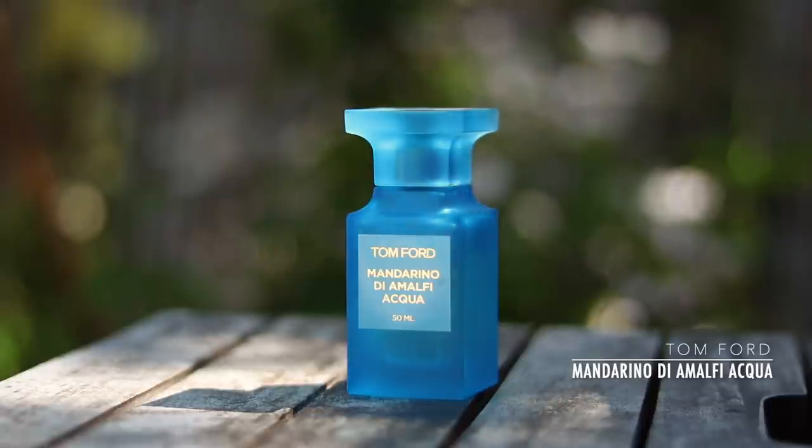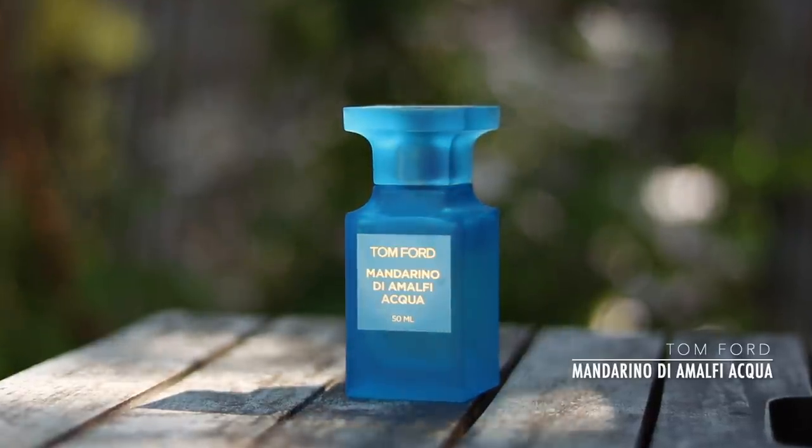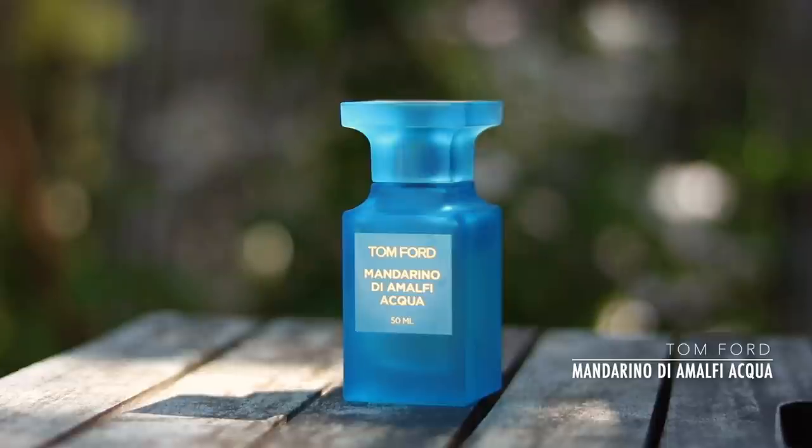This is about half the price of other Private Blend fragrances. The non-Aqua version of Mandarino di Amalfi is about twice the price of this fragrance. I'm not sure what the difference is — maybe it's in performance, but is the performance twice as good to justify double the cost? If you've smelt both fragrances, please do let me know what the differences are — I would be interested. All I know is that this gives me all the summer feels I need from a citrus scent.